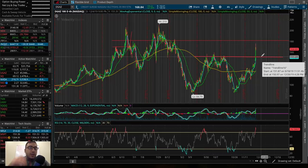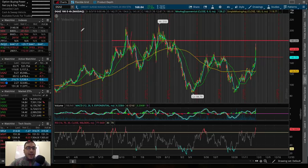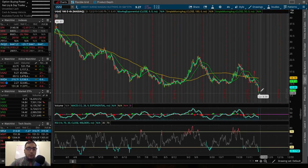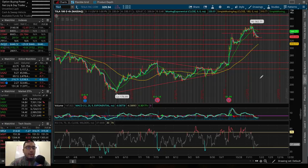On UGAZ, again, we're looking for the recovery play — it should be gapping up tomorrow morning if this holds in terms of the gap up on the natural gas futures. Now let's break down Tesla. Tesla is one I talked about in Saturday's and Thursday's videos. Tesla ran to $360 and we saw their Cybertruck unveiling.